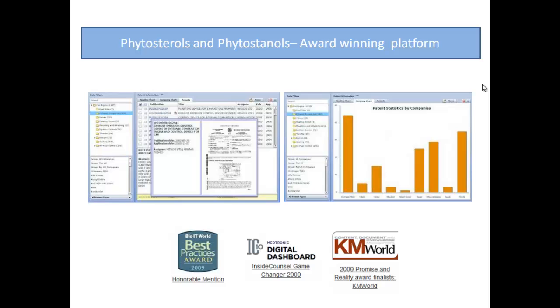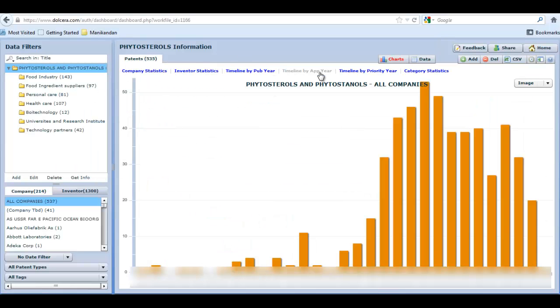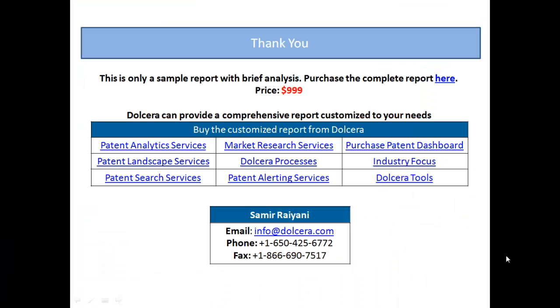The final report is delivered using an award-winning collaboration platform. This is only a sample from the actual report. Please contact us to purchase this report. We can also customize this report based on your needs. Thank you!